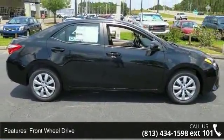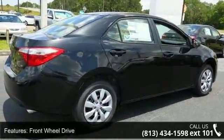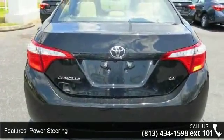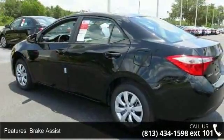Some of the top features included with this vehicle are front wheel drive, power steering, ABS, brake assist, wheel covers, steel wheels, rear defrost, daytime running lights, automatic headlights, and MP3 player.